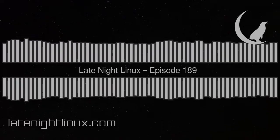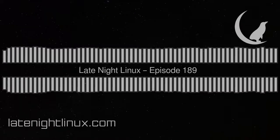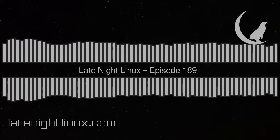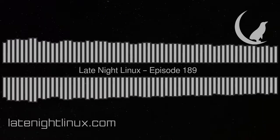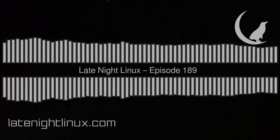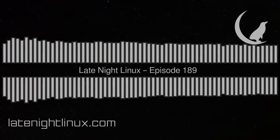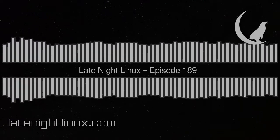On to a bit of admin. Thank you everyone who supports us with PayPal and Patreon - we really do appreciate that. If you want to join them, you can go to latenightlinux.com slash support. And remember, for $10 or more per month on Patreon, you can get an advert-free RSS feed that includes this show, Linux After Dark, and Linux Downtime. If you want to get in touch, you can email show at latenightlinux.com. Let's do some feedback then.